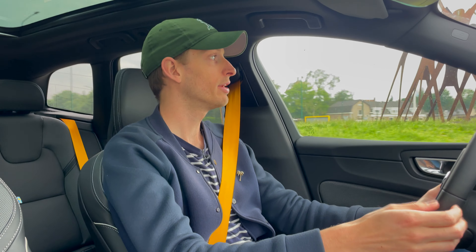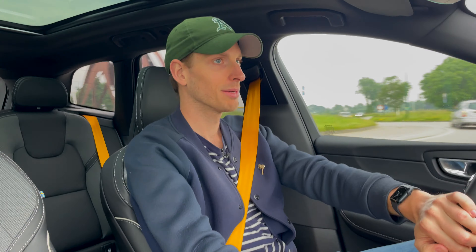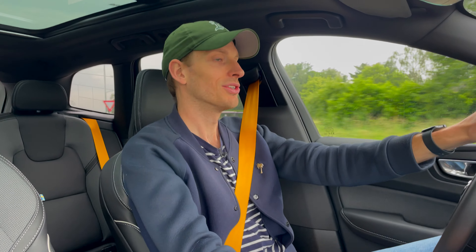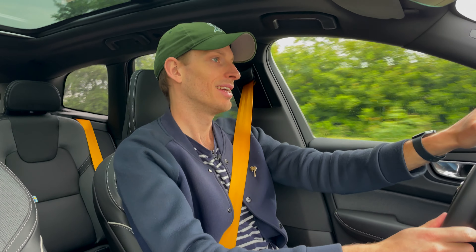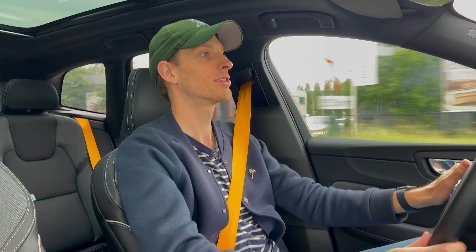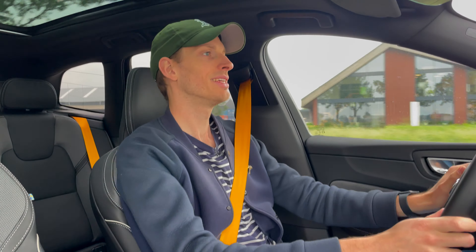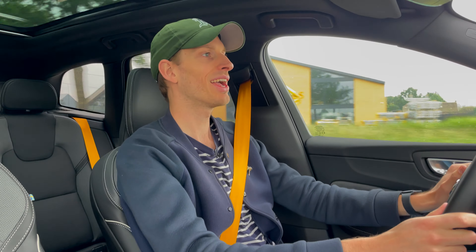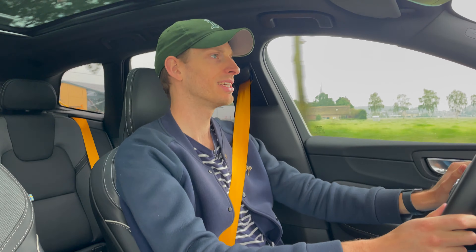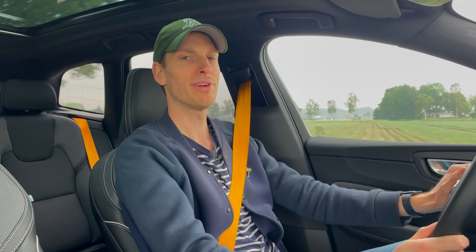When you do want involvement, you put it in Polestar Engineered driving mode and the car wakes up. But overall, just driving like this is a very nice place to be — comfortable, sporty seats with extra lumbar support on the sides. It's very bright in here too, thanks to the sunroof. This Polestar Engineered XC60 is like a brand everybody likes: nice, fun, comfortable, reliable, just a very good place to be.